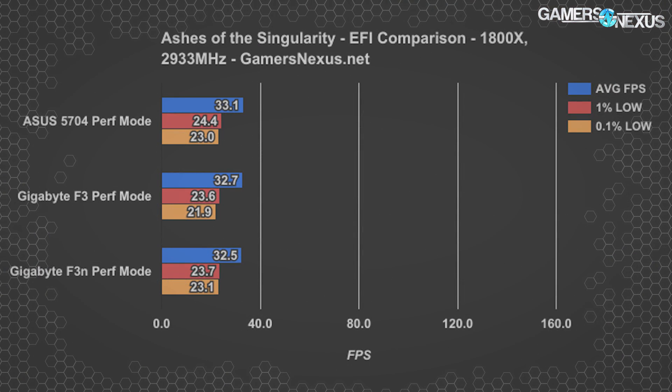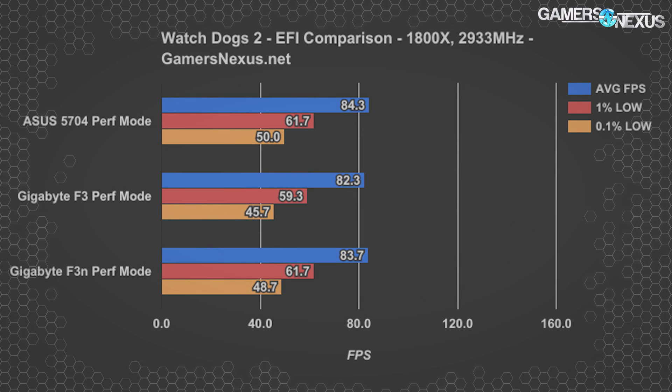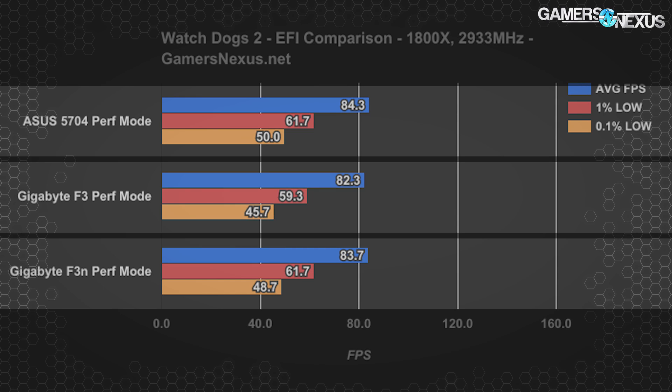Here's a look at the frame rates when using the ASUS 5704 EFI provided during launch and the Gigabyte F3 and F3N versions of EFI that were available during review week. We now also have version F5, but we're waiting for the next rev to test. With Watchdogs 2, we're seeing the 5704 ASUS board marginally edge out the Gigabyte F3N EFI version, moving from 84.3 to 83.7 FPS average, and 82.3 FPS average for the other EFI version. The 5704 generally seems superior when looking at averages and lows, but the difference is negligible overall — certainly not something you would see, but definitely measurable.